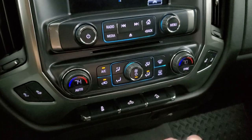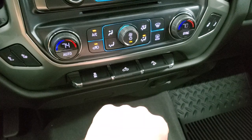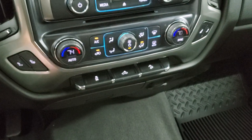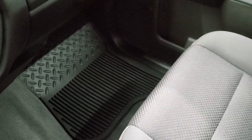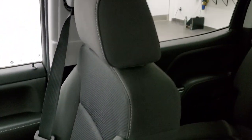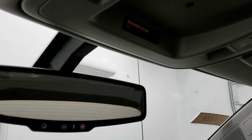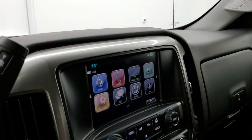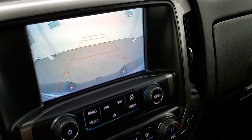It has heated seats and dual climate control. Stability control is also here — that's also where you control your cargo lamps to turn the lights on in the bed — and downhill assist control. The carpeting and passenger side floor mat are very nice and clean. The passenger seat is in excellent shape as well. It smells very clean inside this truck; I don't think it's ever been smoked in. The headliner is in excellent shape with map lights, Onstar capabilities in the rear view mirror, and there's your backup camera.